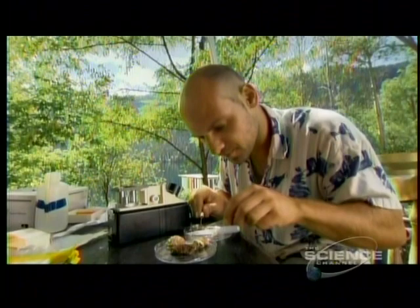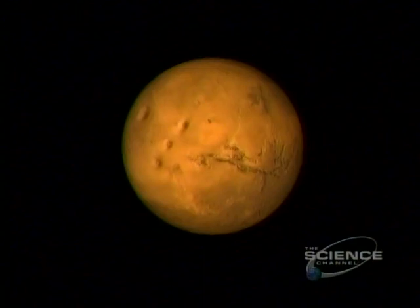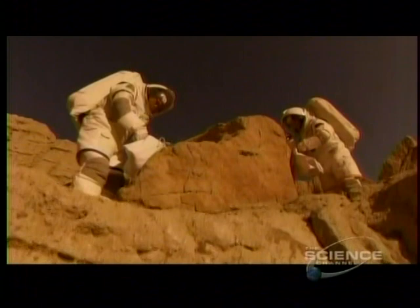Fossilized bacteria are tough to identify, but the Pavilion Lake carbonates reveal the tiny tell-tale signature they leave behind. If astronauts discover matching microscopic structures in Martian carbonates, they'll know bacteria once lived there.